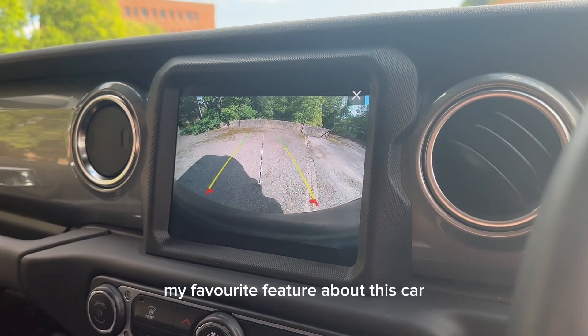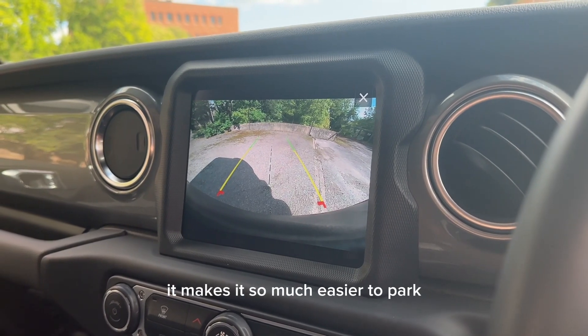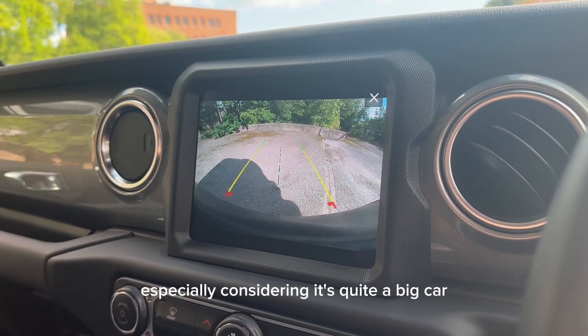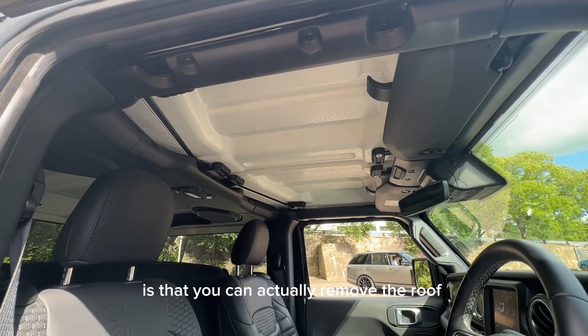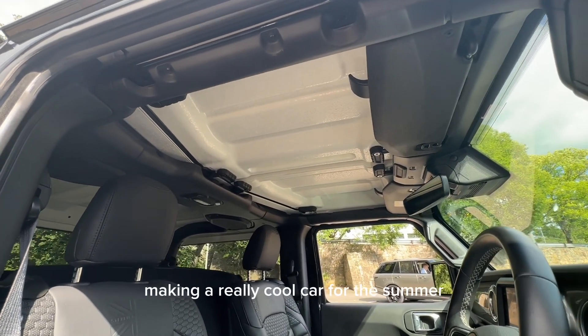My favourite feature about this car is this lovely reversing camera — it makes it so much easier to park, especially considering it's quite a big car. Another really cool feature about this car is that you can actually remove the roof, making it a really cool car for the summer.